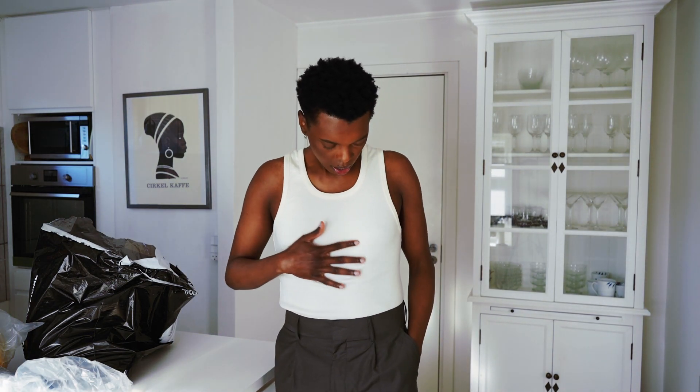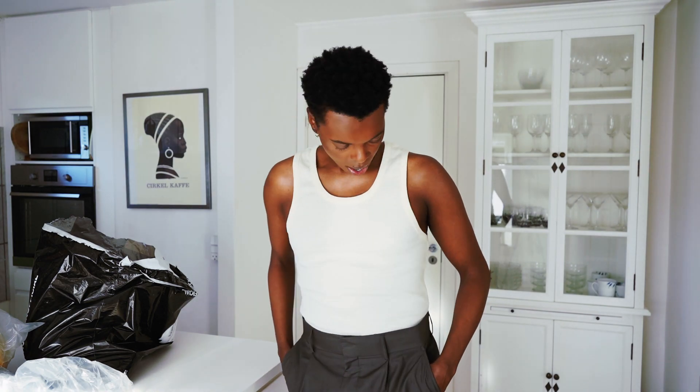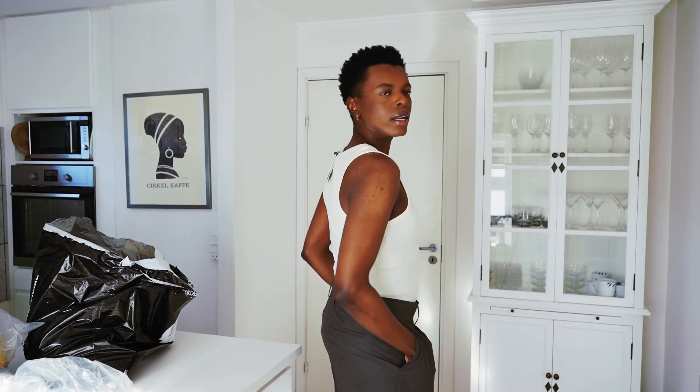Here we have the next item — it's this beautiful off-white tank top. I usually don't use my tank tops as a part of my outfit; they're usually under a sweater where you just don't see them. But I really like to incorporate them into my style, and I thought a beautiful simple white tank top like this would be a great start. It's nice and fitted and it wasn't really that expensive — Boohoo Man is not that expensive. I really like it and it has a nice fit.